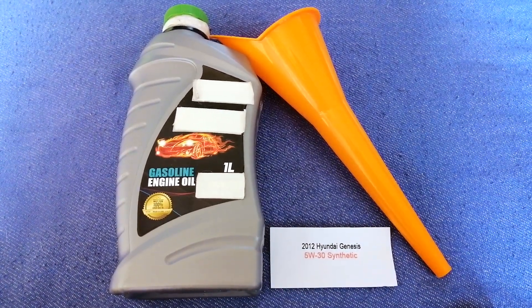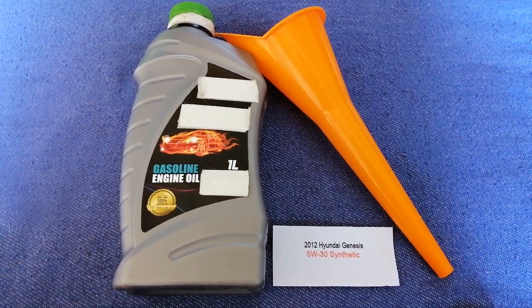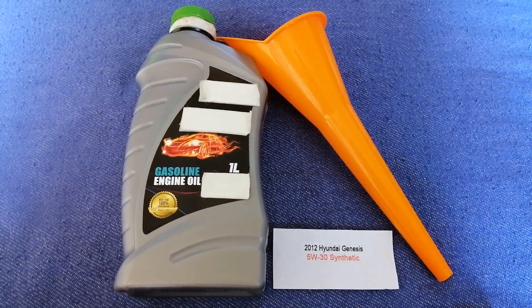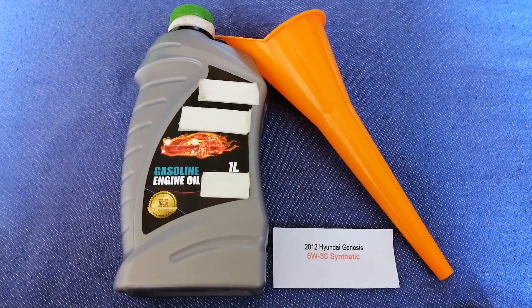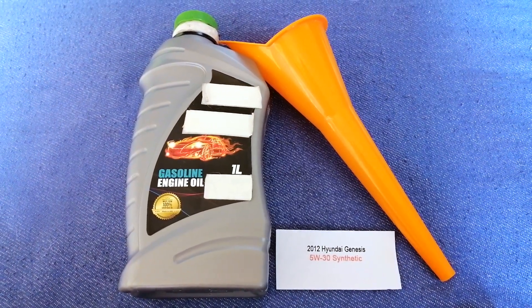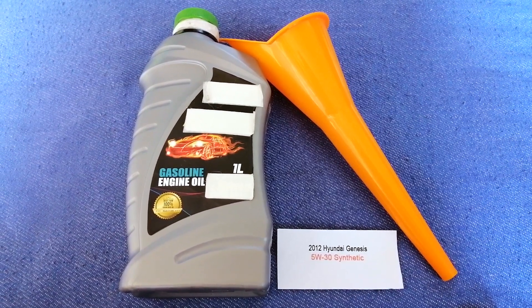Keep in mind that the type of oil could change depending on the year and mileage of your car. You can change your oil as often as every three months, or you can ask your mechanic for the recommended oil type and frequency of changing your oil. So once again, the oil type for the 2012 Hyundai Genesis is 5W-30.